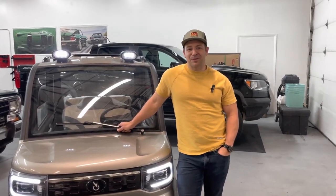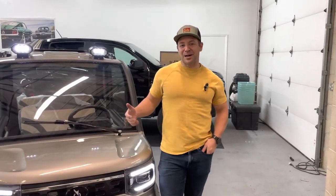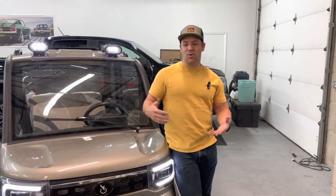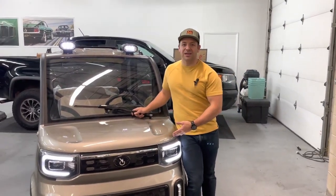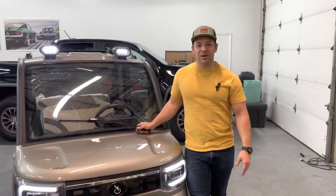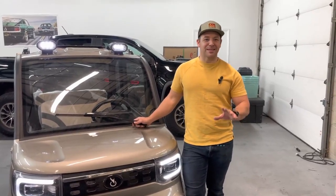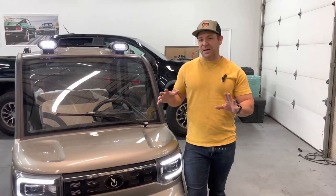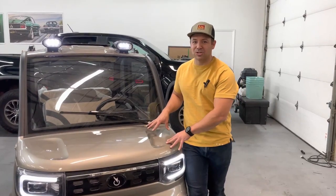Hey guys, welcome back to Electric Import Motors. I'm Caleb Nelson. The purpose of this video is to talk about registering and the legality or street use of a Changli. We call it the Grunt or the Changli truck, and we call that the Pack Yak. It all depends on your state — that's the bottom line. And it really depends also on the vehicle, on this particular Changli.